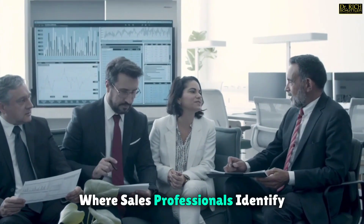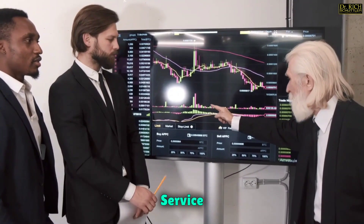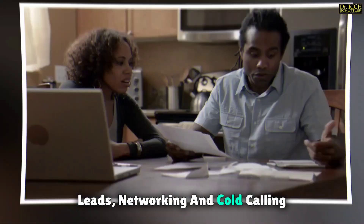Prospecting is the first stage where sales professionals identify potential customers who may be interested in their product or service. This could involve researching leads, networking, and cold calling.